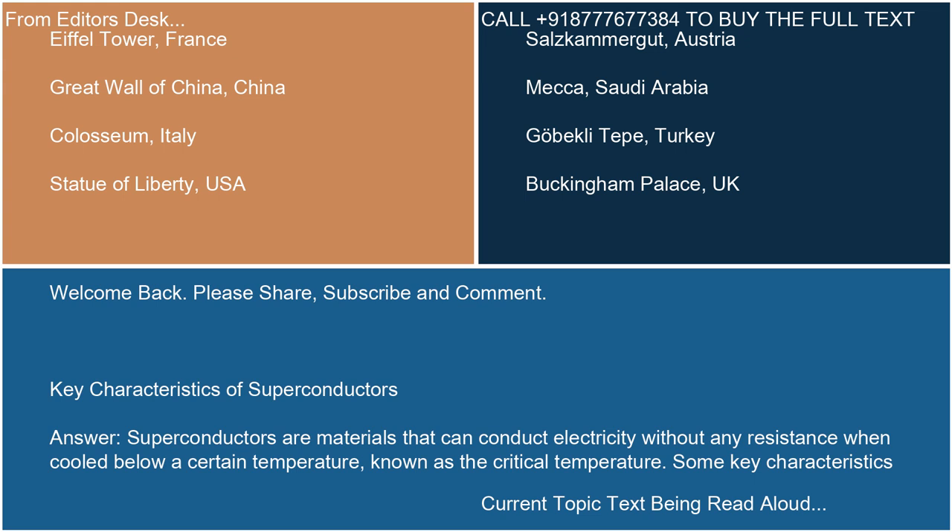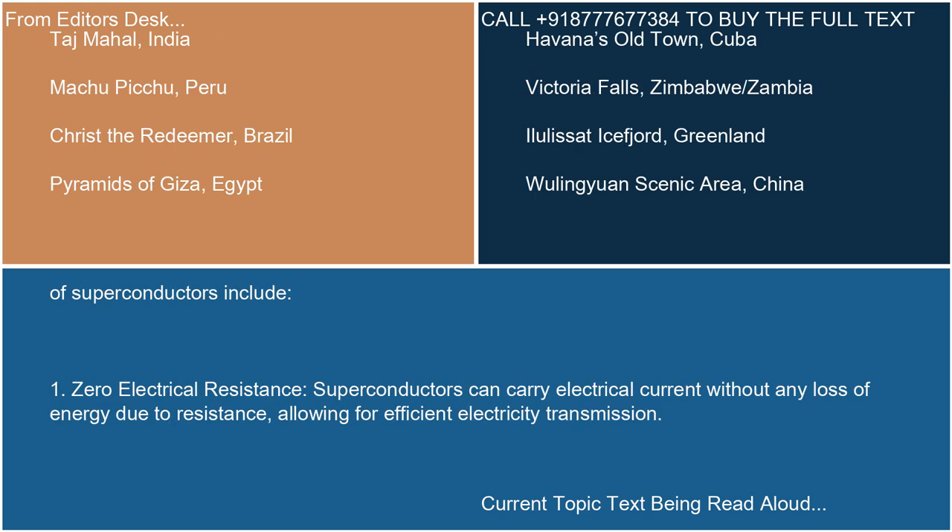Some key characteristics of superconductors include: 1. Zero electrical resistance. Superconductors can carry electrical current without any loss of energy due to resistance, allowing for efficient electricity transmission.